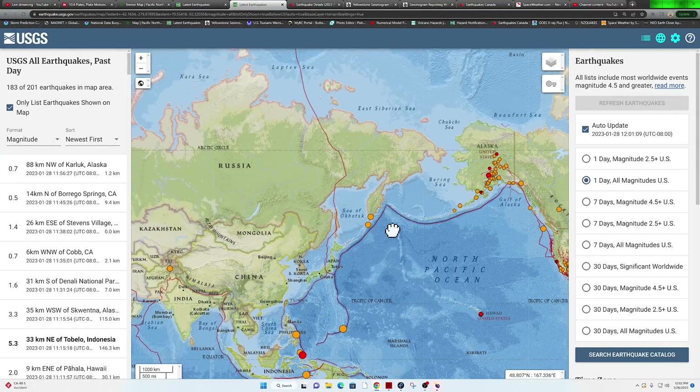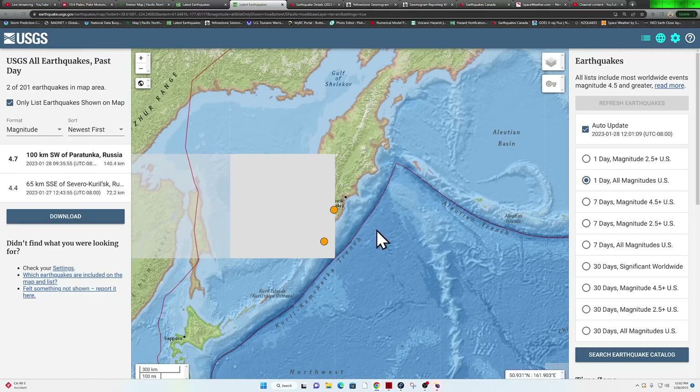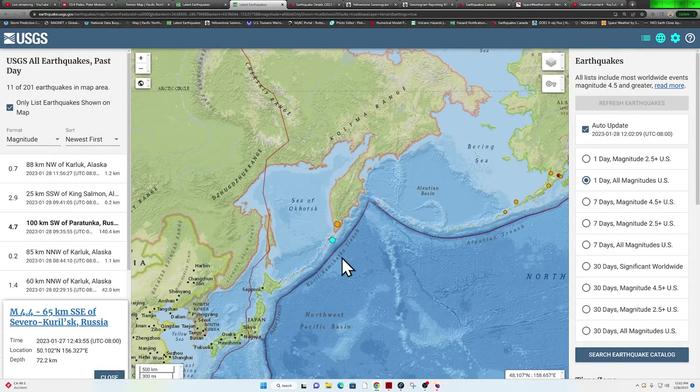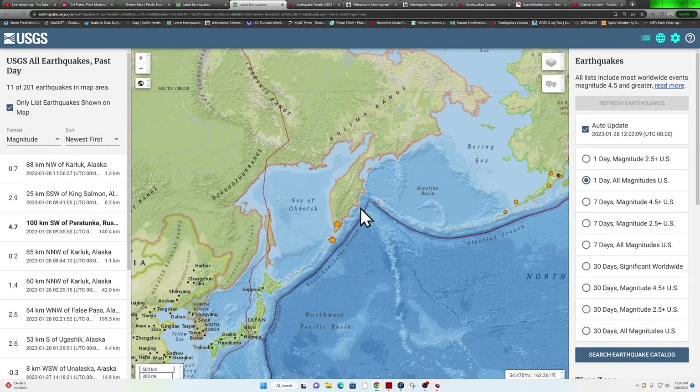Scooting over towards the western Pacific, we're starting to see some deeper earthquake activity around the Kuril-Kamchatka Trench. Got a 4.7 coming in about 9 o'clock and also yesterday a 4.4. This is an area you need to watch for potential megaquake activity — it's been awfully quiet, and this region sees an incredible amount of slip rate on any given year.